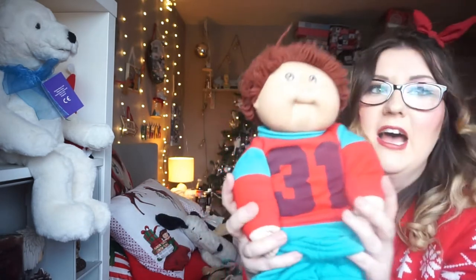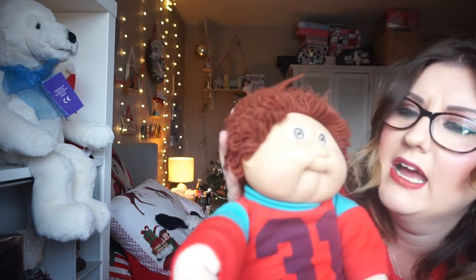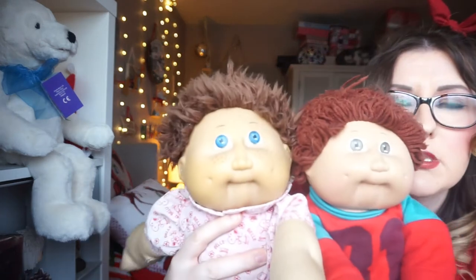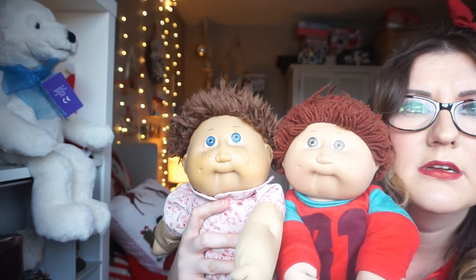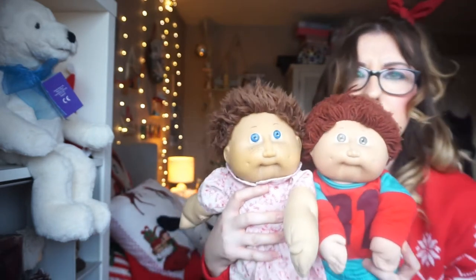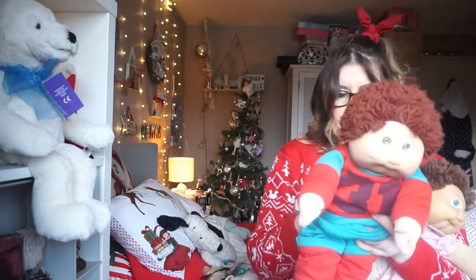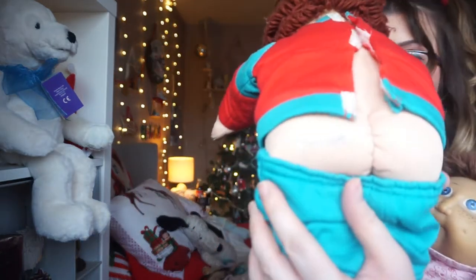It reminds me of what they wear on Stranger Things. He's got brown eyes and sort of a warm brown woolly hair. He's quite similar to Baba really — the heads are sort of similar moulds. He's also got a green signature on his bottom.